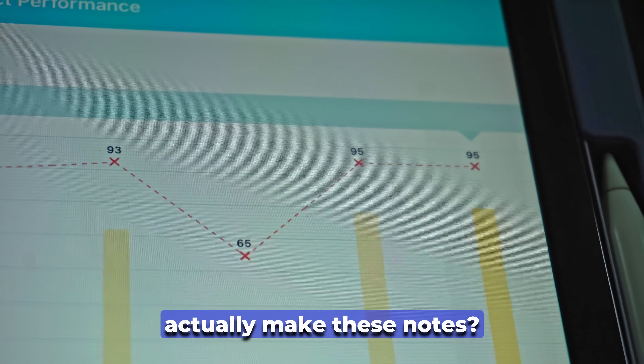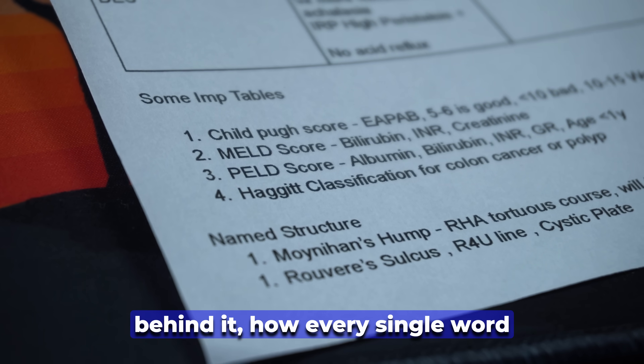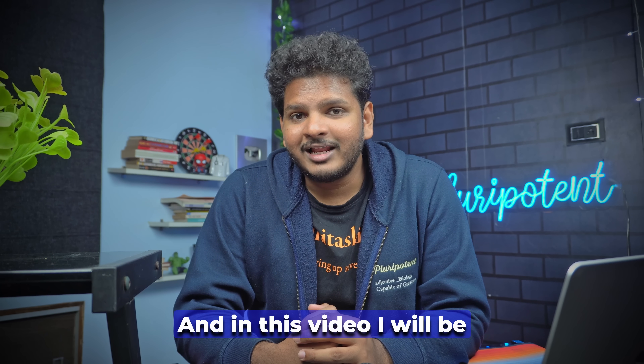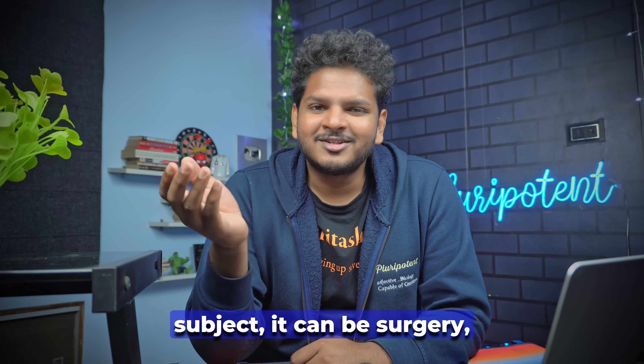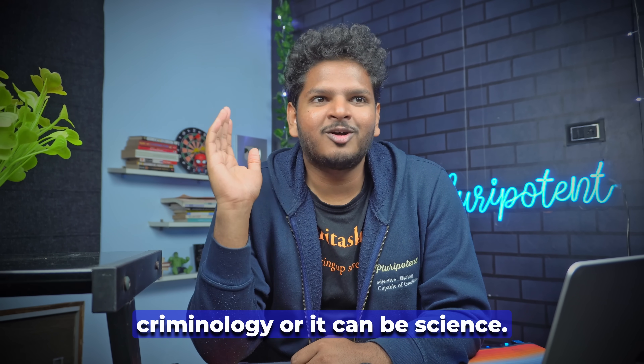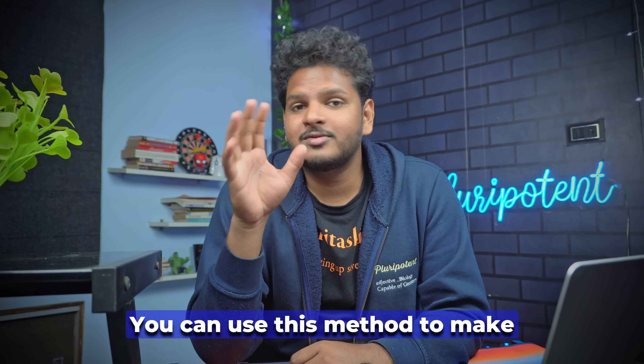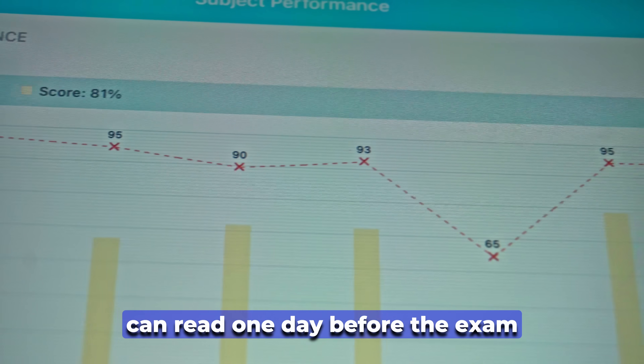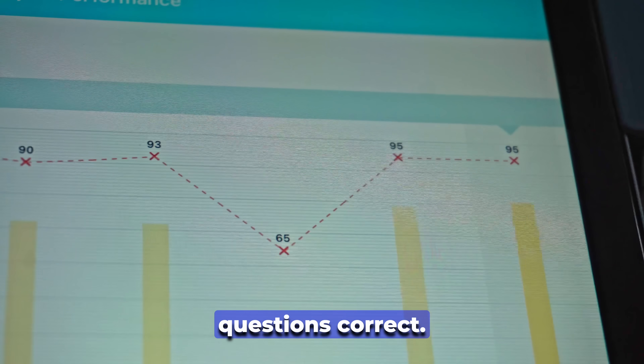So how did I actually make these notes? Every single word in these notes has been thought and crafted carefully. In this video I'll be telling you that no matter the subject — surgery, medicine, criminology, or science — you can use this method to make extremely concise, extremely high-yield notes that you can read one day before the exam and still get most of the questions correct.